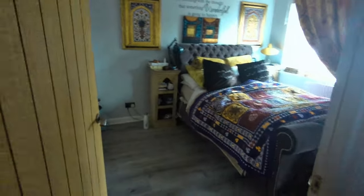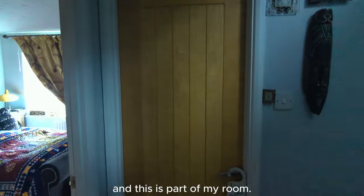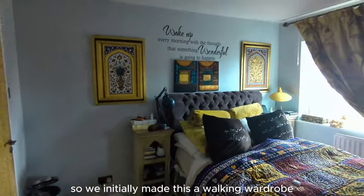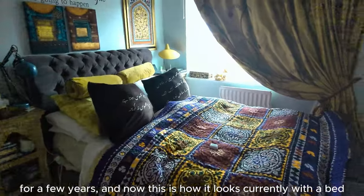So this is my room and this is part of my room. When we bought this house these were two different cameras. We built a walking wardrobe here for a few years.